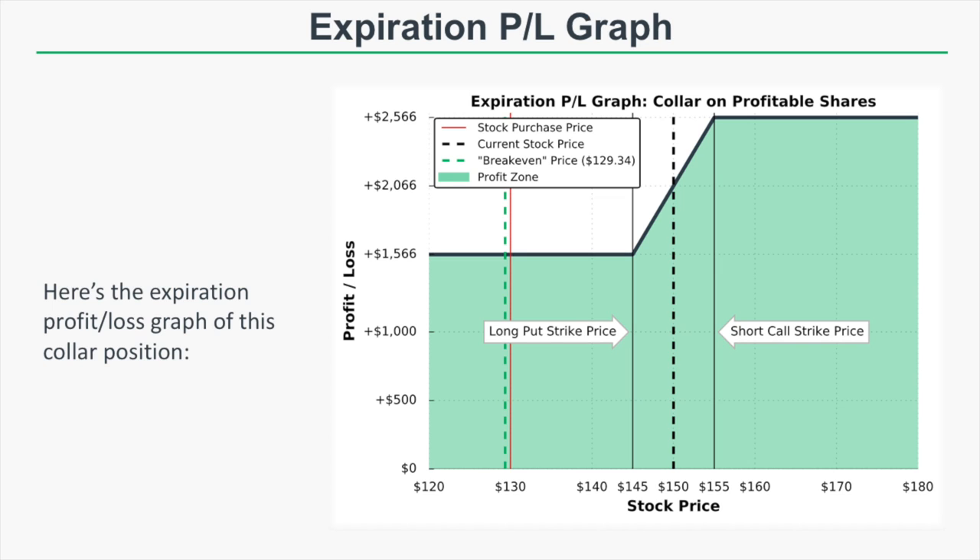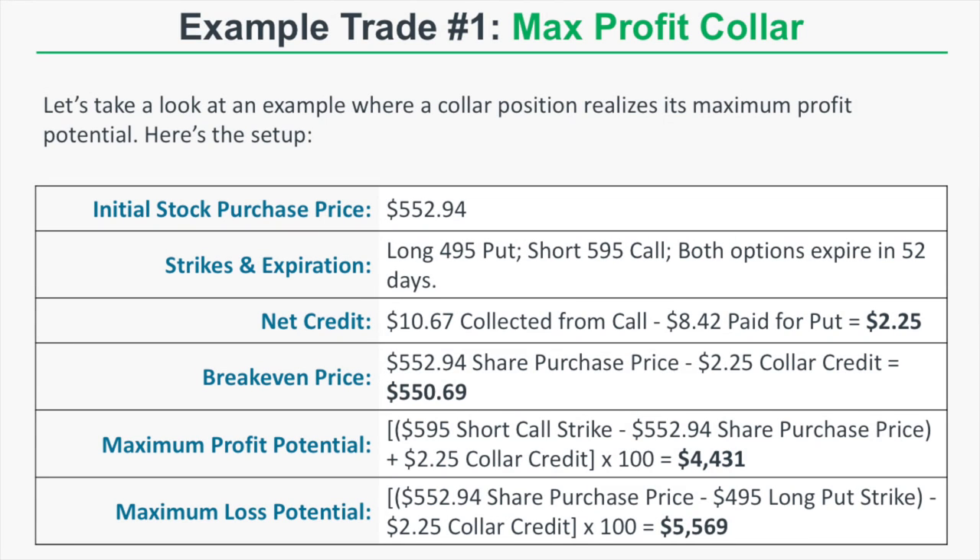This example shows that if you are holding a profitable long stock position, you can implement a collar to guarantee profits at expiration when your long put strike price is above your share purchase price. This is a common strategy for long stock investors who have profitable positions but are willing to sell at a higher price. For example, you might implement a collar before an earnings announcement to lock in profits in case the stock tanks.